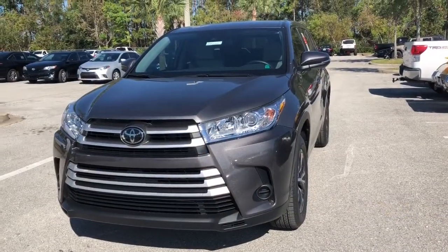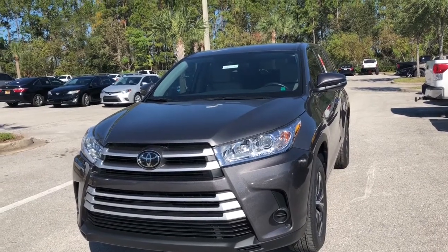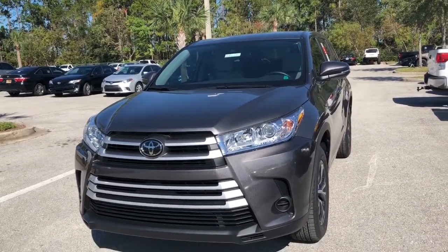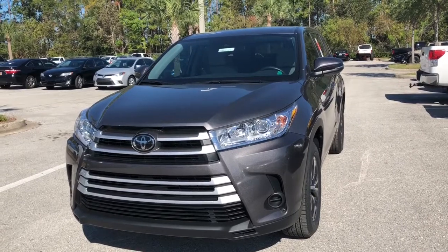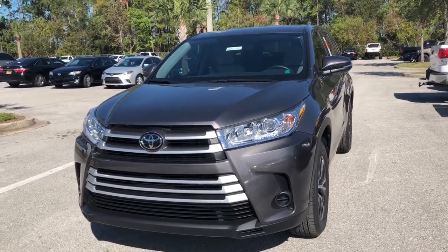Let's start with safety. Along with eight airbags, side view mirrors with turn signal indicators, and Toyota's Star Safety System, the Highlander also has Toyota Safety Sense Premium — their premier active safety system.